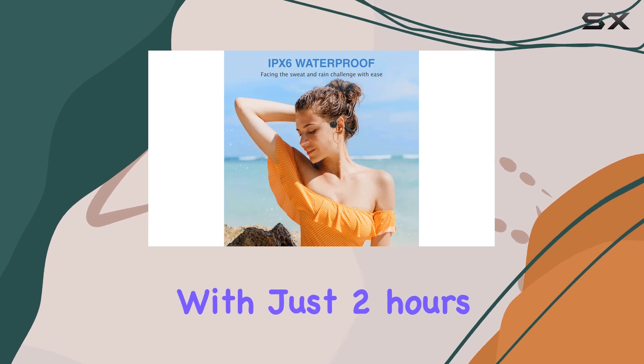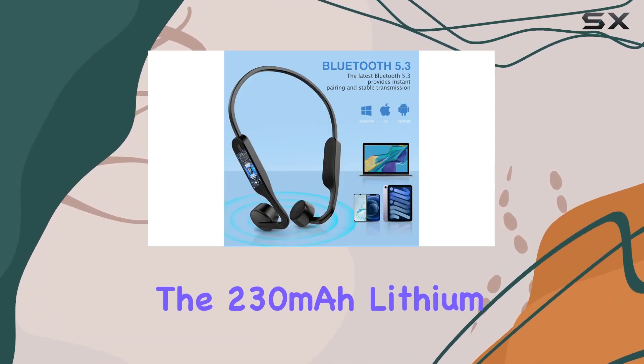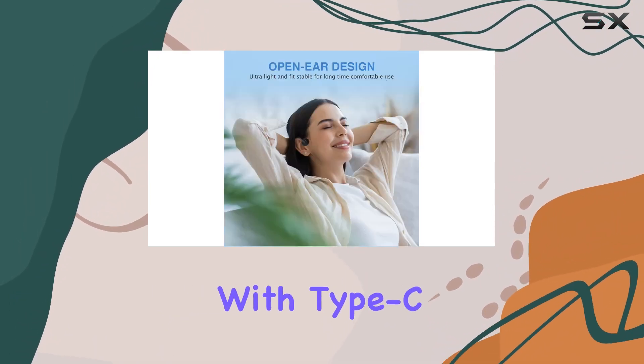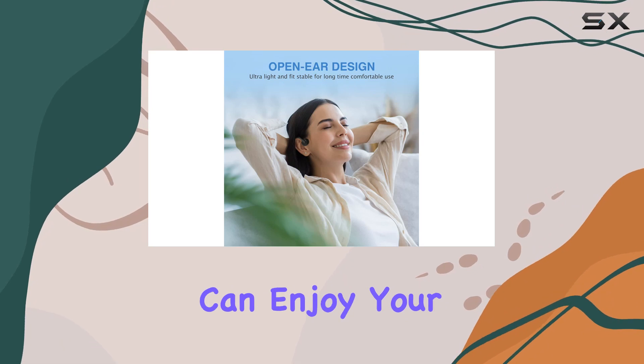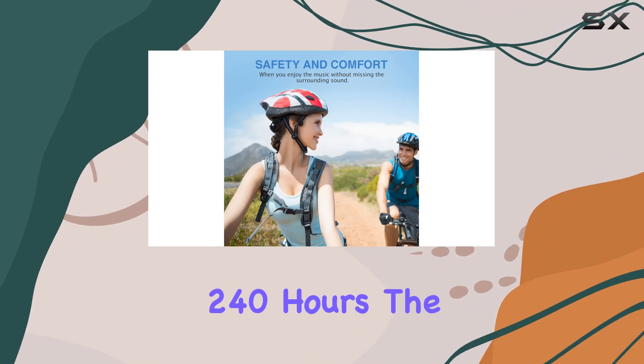With just 2 hours of charging time, you get up to 10 hours of continuous music and calls. The 230mAh lithium battery, coupled with Type-C fast charging, ensures you can enjoy your favorite tunes comfortably at any time, with a standby time of up to 240 hours.